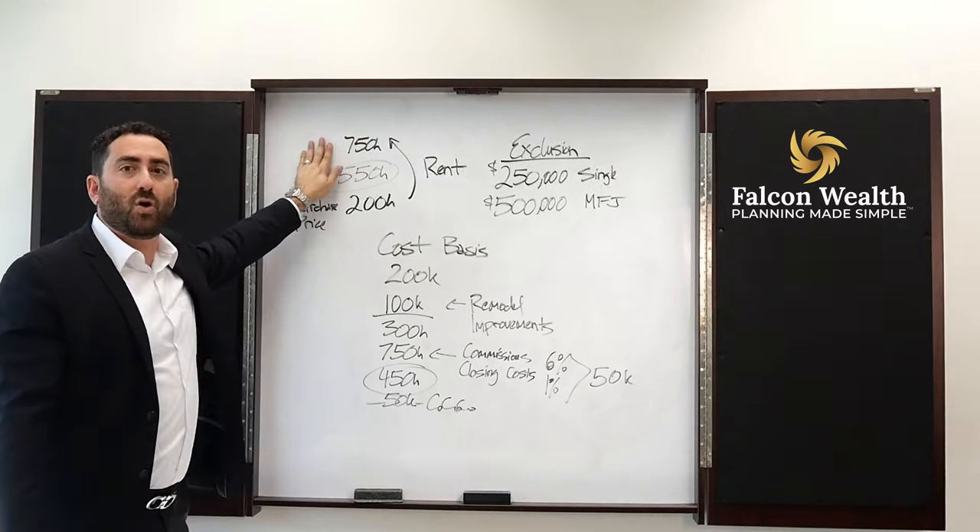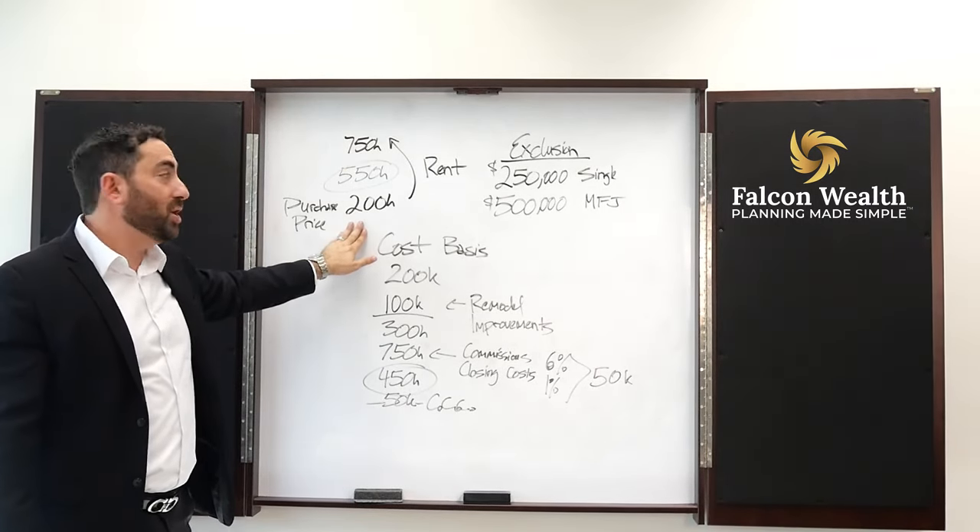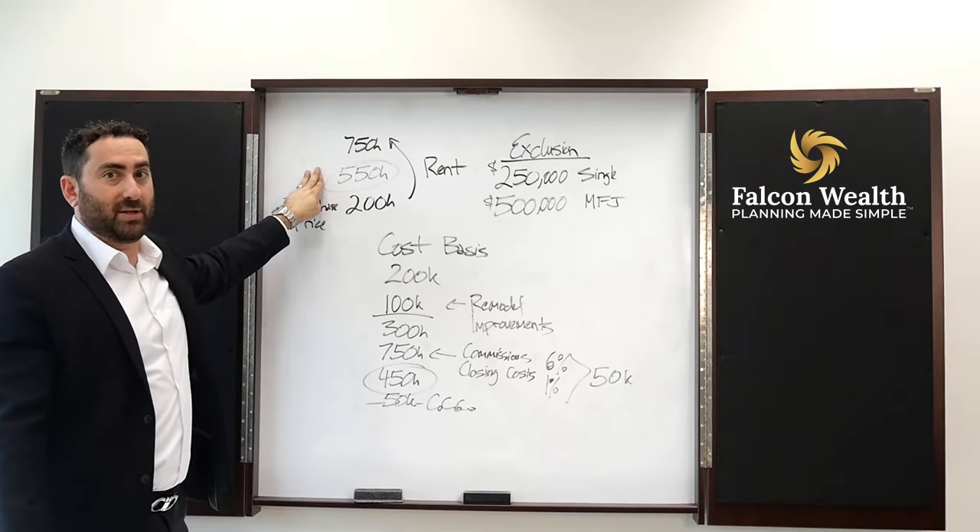So in this example, you have a home that's $750,000. You bought it for $200,000, which means you made $550,000 on the home.